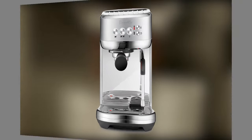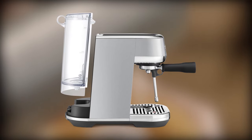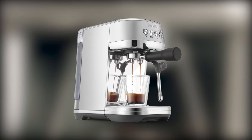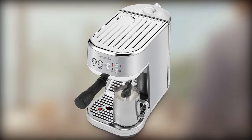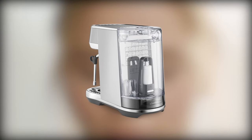Its compact size makes it ideal for smaller kitchens, and its user-friendly interface is perfect for beginners and seasoned coffee lovers alike. The Bambino Plus also features an automatic milk frother, allowing you to whip up silky smooth milk foam for cappuccinos and lattes with ease. Whether you're a busy professional or a home barista looking to hone your latte art skills, the Bambino Plus is a reliable and versatile choice.